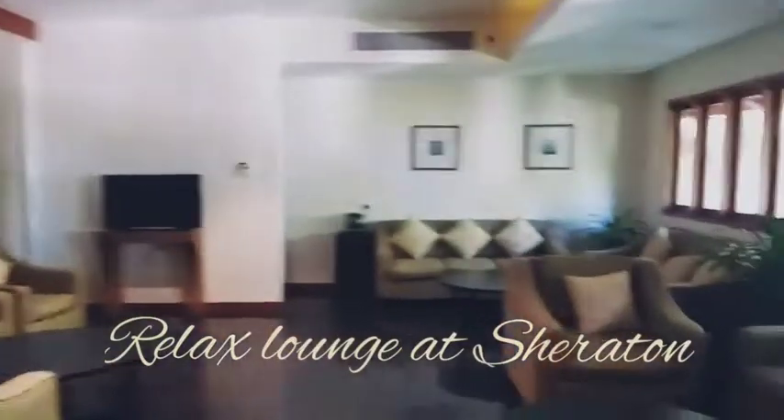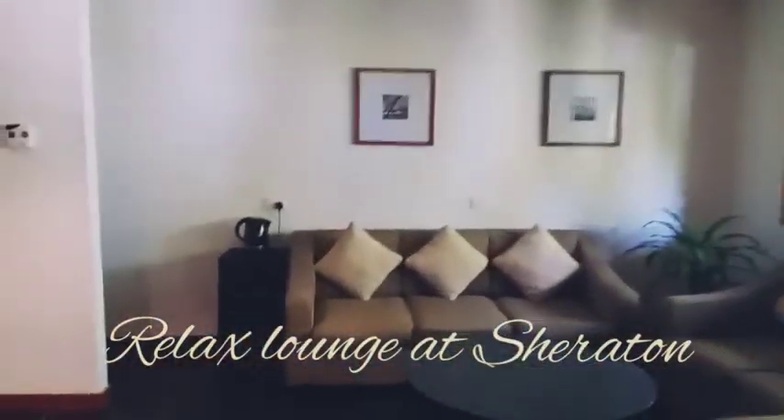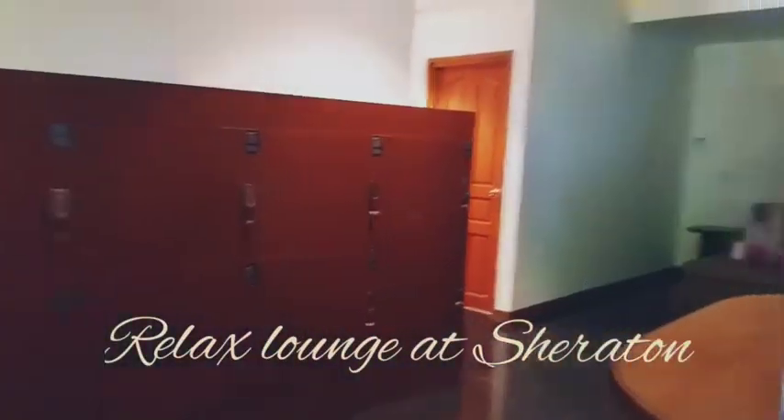This is called the Relax Lounge, where people can come in early morning or before departure and relax here for a couple of hours. They provide potables, juices, and free WiFi for guests.